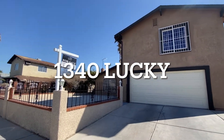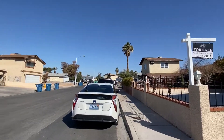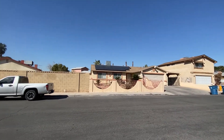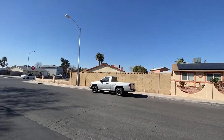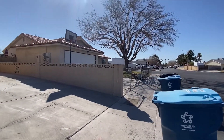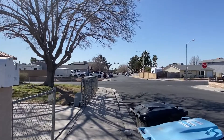1340 Lucky Street. The neighborhood's a little older. The street that I drove in on was kind of a mixed bag. A lot of the front yards were kind of ignored. Lots of cars parked out front of various houses.